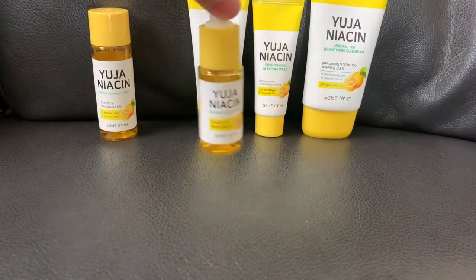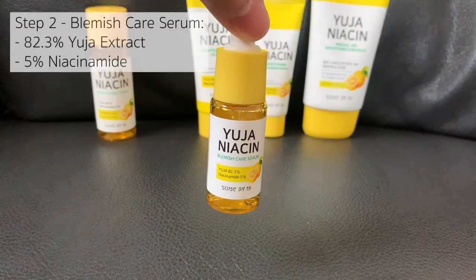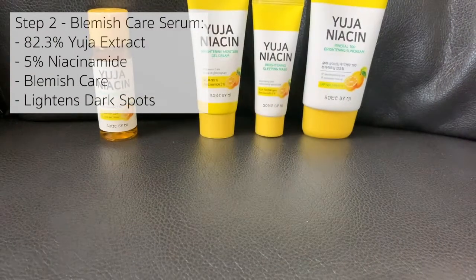Step two is the Blemish Care Serum, which contains 82.3% Yuja extract and 5% niacinamide.